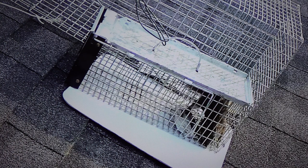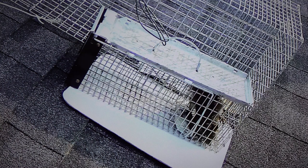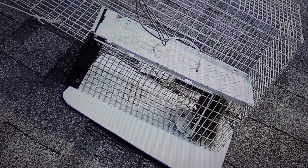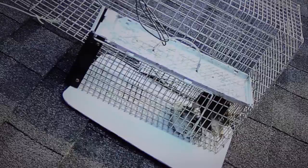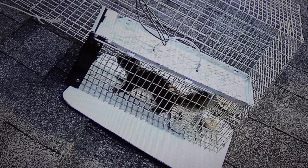He stopped eating the peanut butter and he wants to figure out how to escape from these quarters, but no — he's going to eat some more peanut butter, build up his energy. He's not too worried right at this moment. This is a Have-a-Heart one-door live animal trap, an extra small trap.